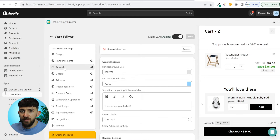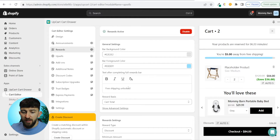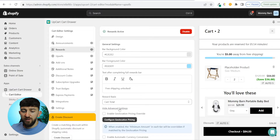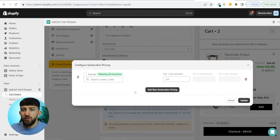Now come over to rewards and enable them. You can change the colors, and you'll see text after completing the full rewards bar — it says free shipping unlocked. I recommend leaving it as this. Cart total is better than item count, because that way if they reach a certain spending threshold they get free shipping — it encourages them to spend more. Under show advanced settings, you can enable geolocation pricing override. If customers come from different countries, it will calculate the cart total based on their currency. Toggle this on and configure geolocation pricing for each country.